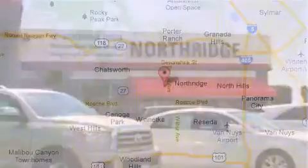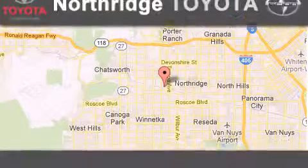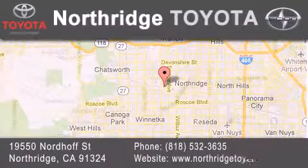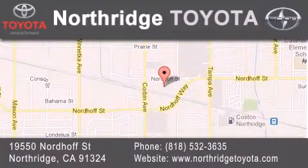If you have any questions please visit our website, give us a call or stop by our dealership. Located at 19550 Nordhoff Street in Northridge, across the street from Northridge Fashion Center.